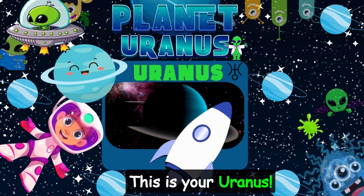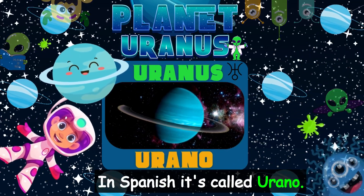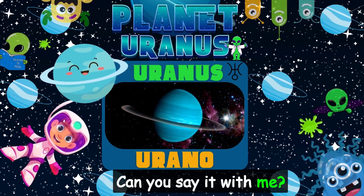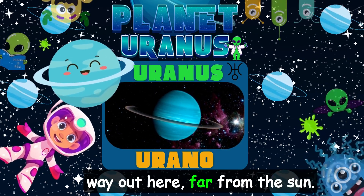This is Uranus, a planet that spins on its side. In Spanish, it's called Urano. Can you say it with me? Urano. It's a very cold planet, way out here, far from the Sun.